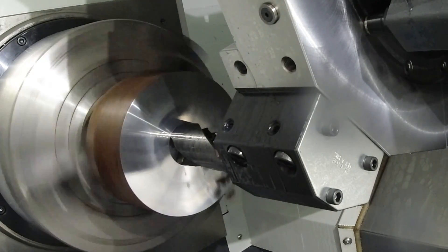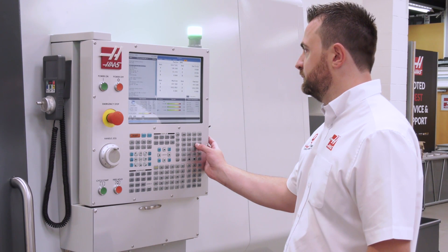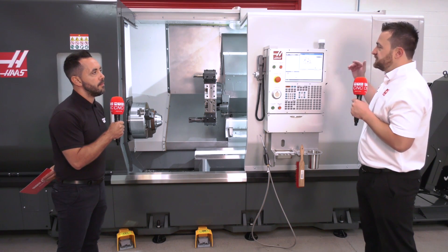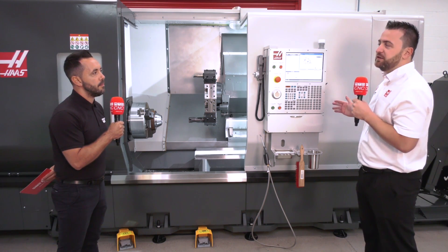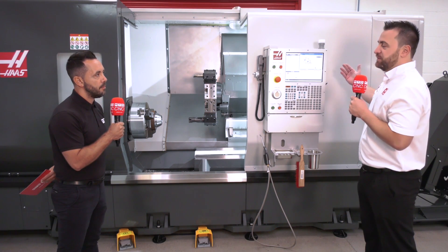So the VPS — the visual programming system — how has that simplified the programming? It's made it what I like to call semi-conversational. We can program these machines longhand, or we can go into the VPS system, answer a few questions, and we can be turning in a matter of minutes.